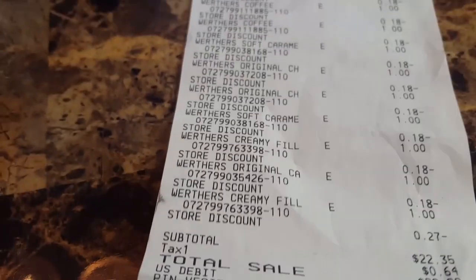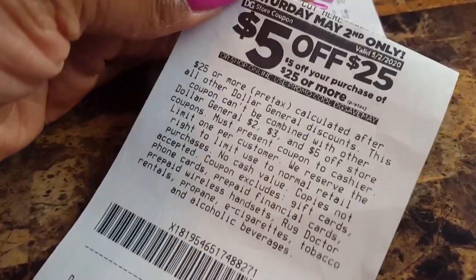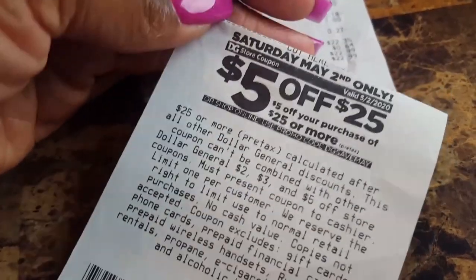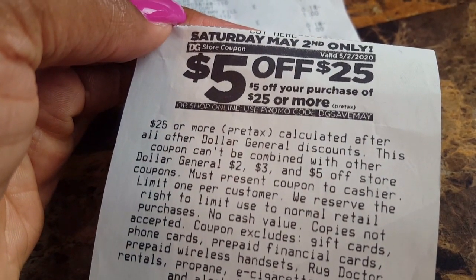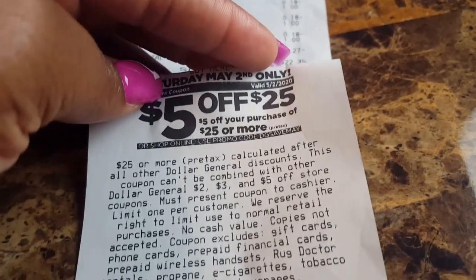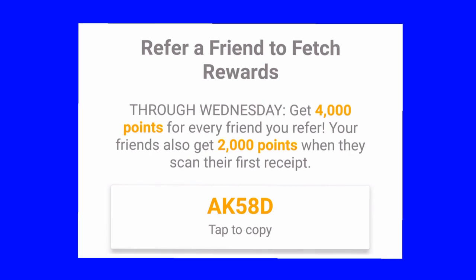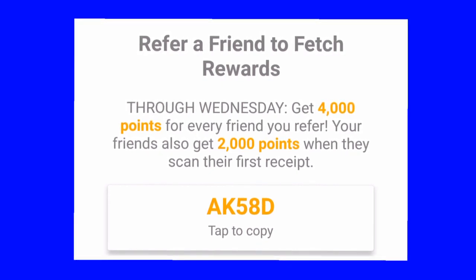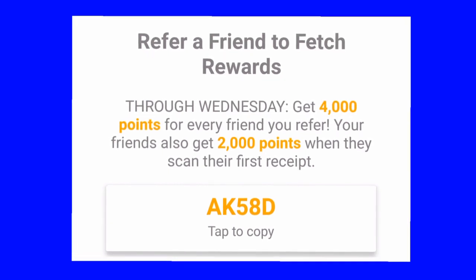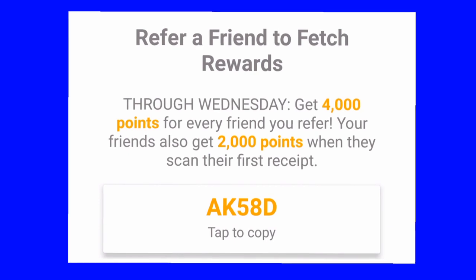I hope this video was helpful for someone, as always. I'm going to see you guys in my next video. It's definitely been a hassle, to say the least. I did receive another coupon for next Saturday — I think I'm going to try some baby deals, maybe. Also, I scanned my receipt into Fetch Rewards. If you want to download Fetch Rewards, use my code AK58D — scan your first receipt and you'll receive 2,000 points, equivalent to $2. Make sure you guys are saving as much money as you can, every way that you can. Bye!